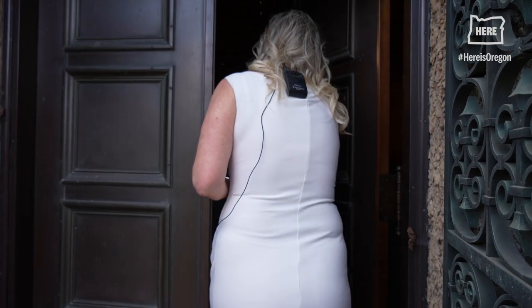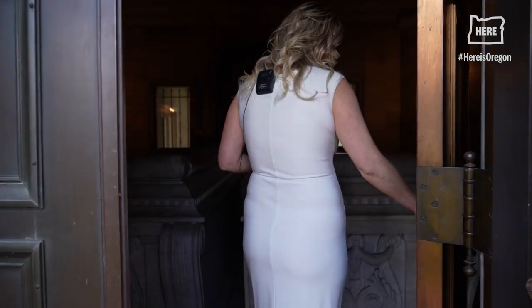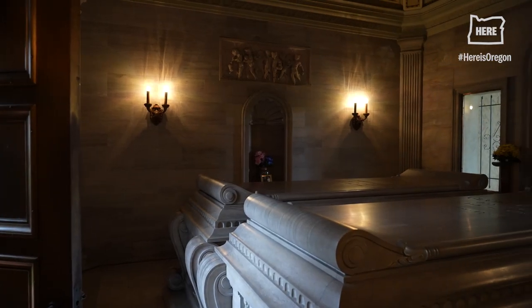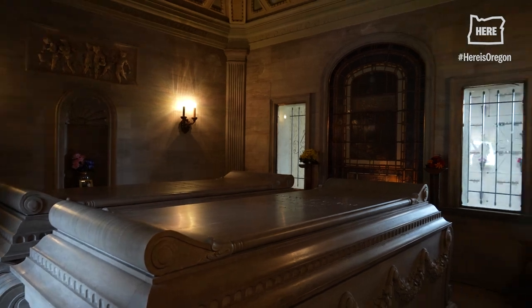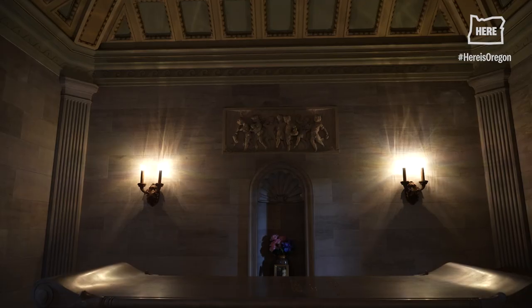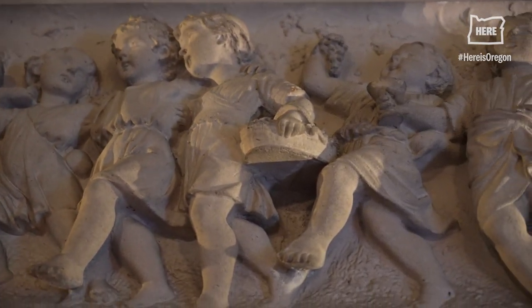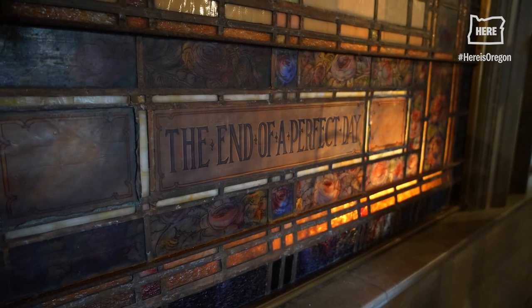The Ray Room is only open once a year during Memorial Day weekend by request of the family. It is a private family estate that was built by Elizabeth Ray. Solid marble walls, hand-carved ceilings — all the little details are just so beautiful.